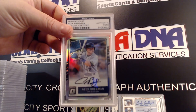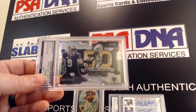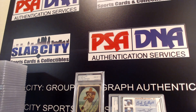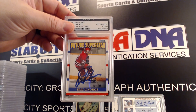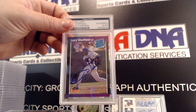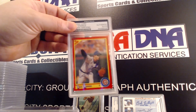Alex Bregman, Drew Brees dot cut, Eric Lindros rookie, Gary Sheffield rated rookie — very cool man, very cool.